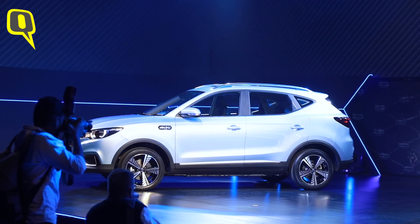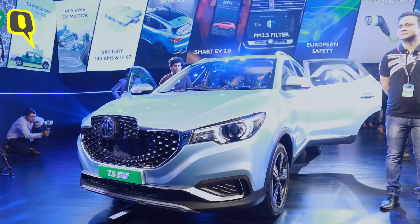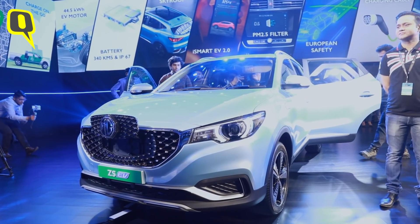So there you have it — an entire ecosystem around electric vehicles: five types of charging, an iSmart system that shows you where the nearest charger is, and a plan for what happens to batteries at end of life. In the next few years, we're going to see a lot of electric vehicles like the MG ZS EV on our roads, and MG is at the forefront of that change.